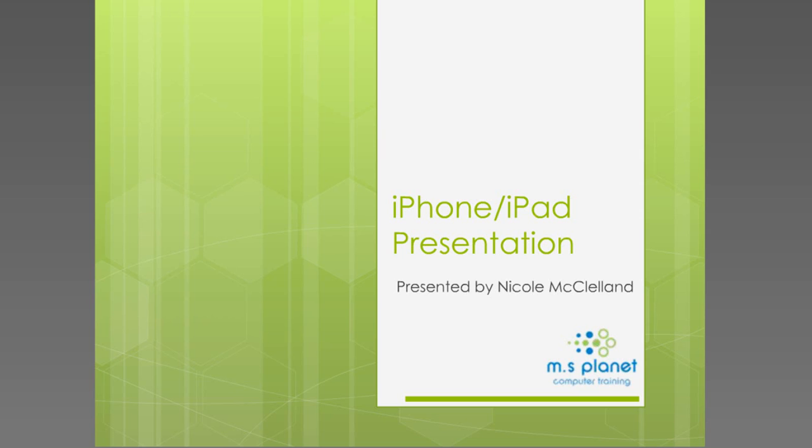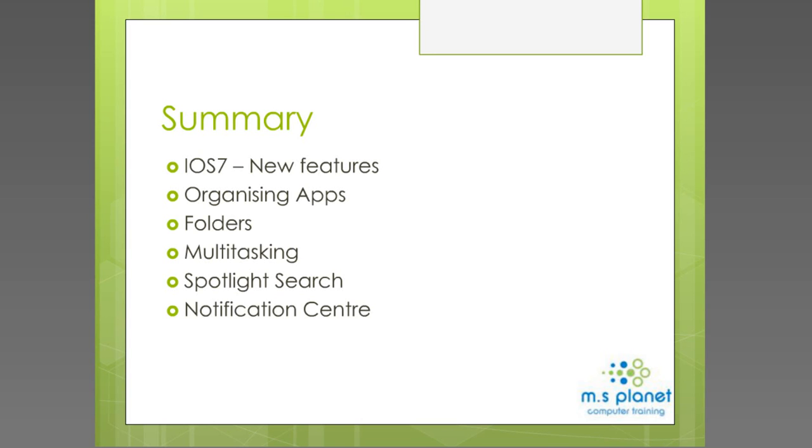We're going to go through a variety of things today to get the most out of your iPhone. Here's a summary of what we'll cover: the new features with iOS 7, organising your apps and utilizing the folder structure, multitasking, spotlight search, and the notification center. That leads us into our first poll regarding iOS 7, and I'll get Sarah to kick that off.